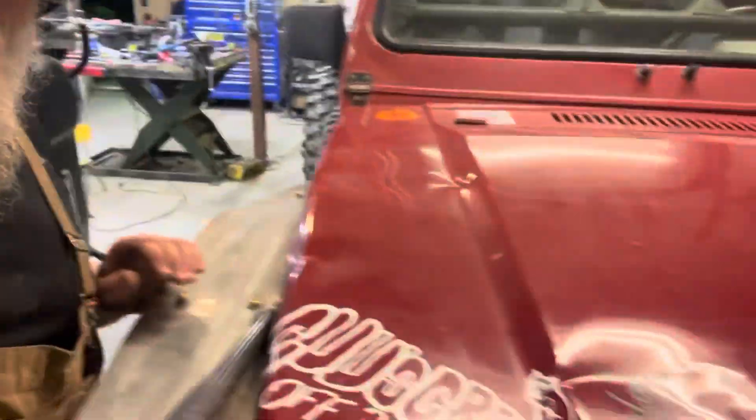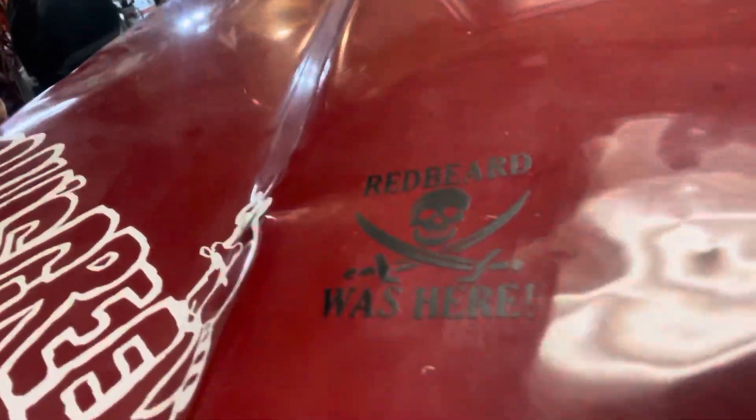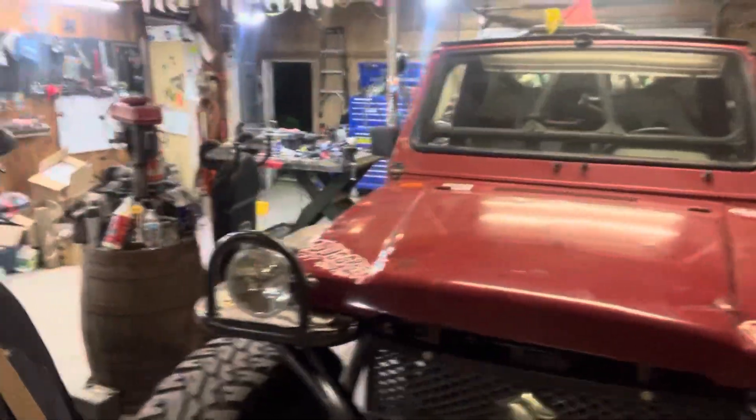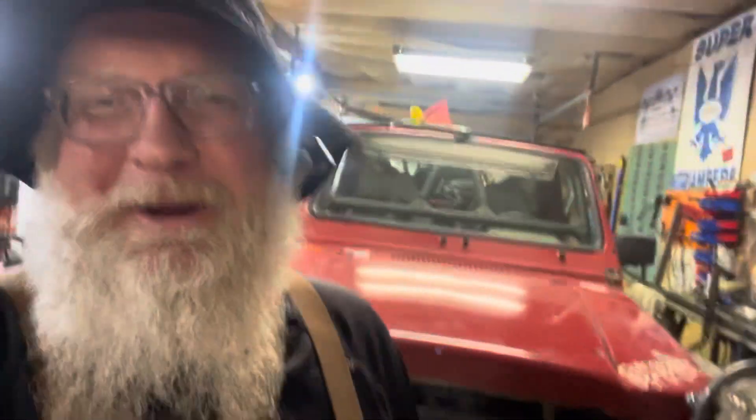Hey guys, look at that — good as new! That Redbeard was here sticker, and we had to fix the other side too. Something tells me I'm going to talk to Dan and get some bigger stickers. That thing is mint compared to what it was. Close enough sometimes — that's enough for a win. Thanks guys, we'll catch you later.